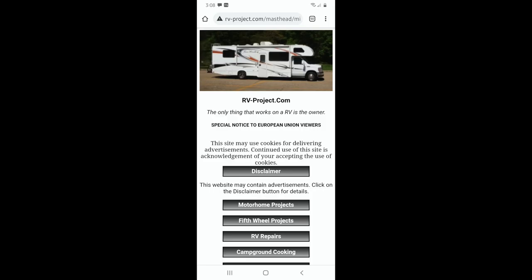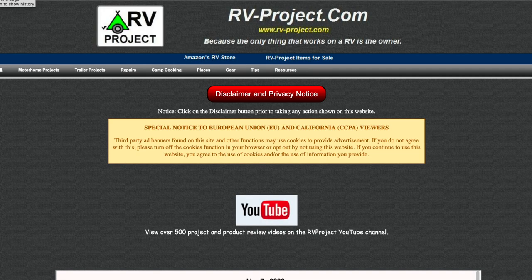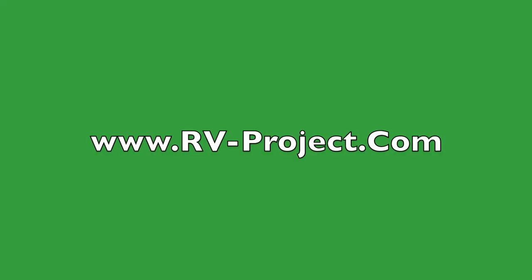I also have a menu system on the website specifically for mobile devices such as tablets and phones, however the website is best viewed with a larger screen if you have one. I hope this demonstration of my website has convinced you that this is actually quite a valuable resource and it should be used in conjunction with the project videos that I produce. Thank you for your support.